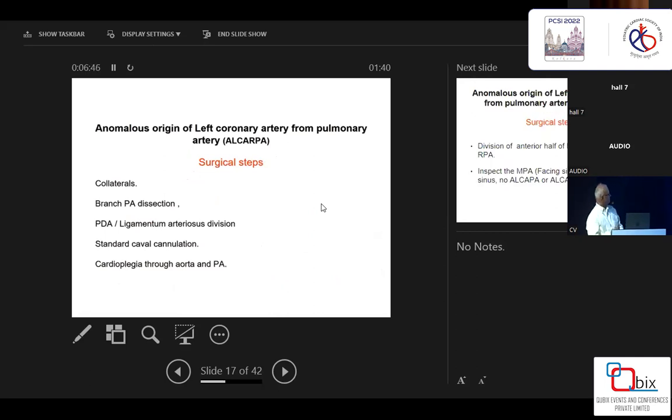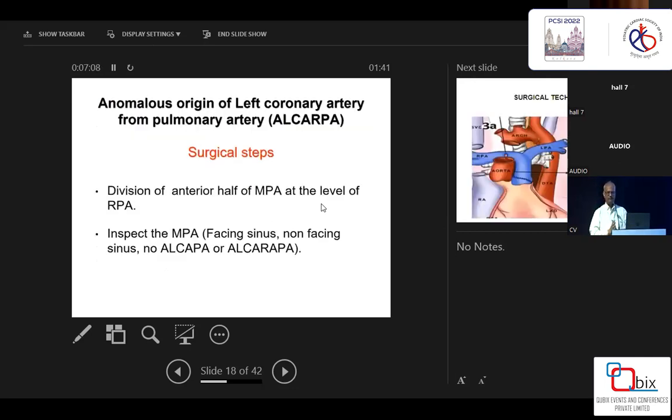One intraoperative indication — if you don't know the diagnosis — is that in ALCAPA arising from the right pulmonary artery, you see extensive collaterals between the right pulmonary artery and the aorta, which gives you a hint. The operative technique involves division of the pericardium, transection of the aorta and pulmonary artery, and cardioplegia through both aorta and pulmonary artery. An important point especially for beginners: after delivering cardioplegia and snaring the branch pulmonary arteries, divide the anterior half of the main pulmonary artery and inspect for the coronary artery — whether it is arising from the non-facing sinus, the facing sinus, or the right pulmonary artery.